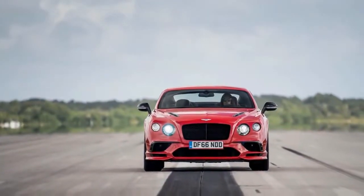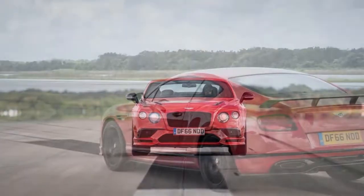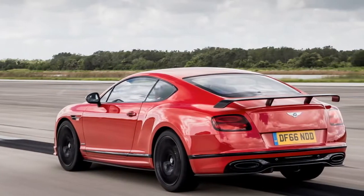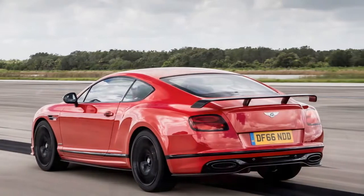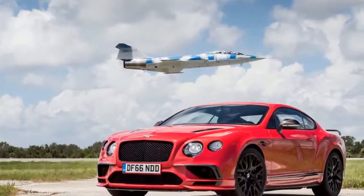The Supersports weighs over 2.5 tons — about as much as one of the tread-belt shoes on the diesel-electric crawler used to tuck the 70-million-pound space shuttle and its boosters out onto Canaveral's runway. We were tugged out onto the runway as well, though in a slightly different fashion.